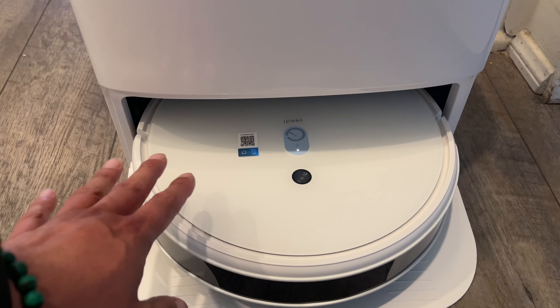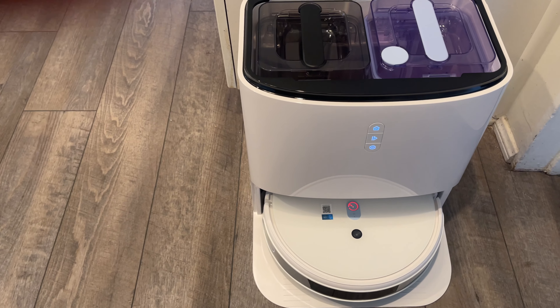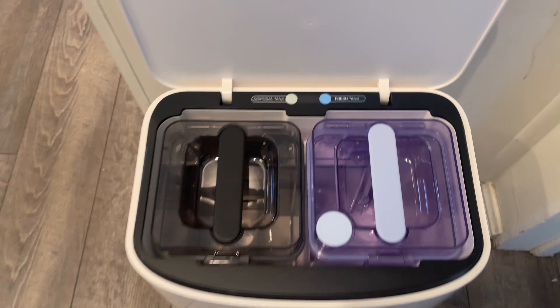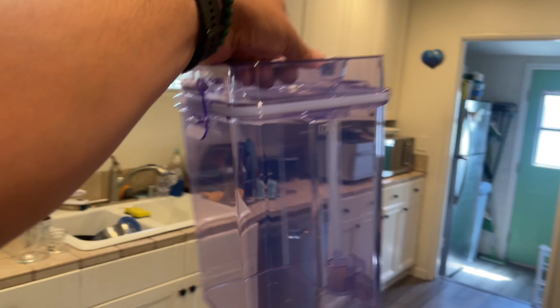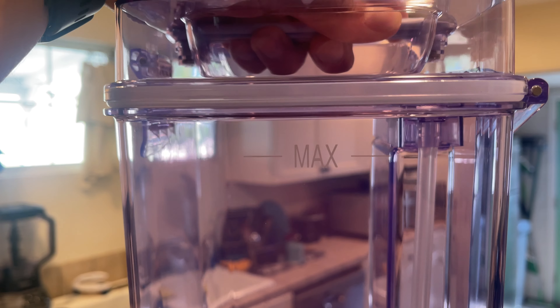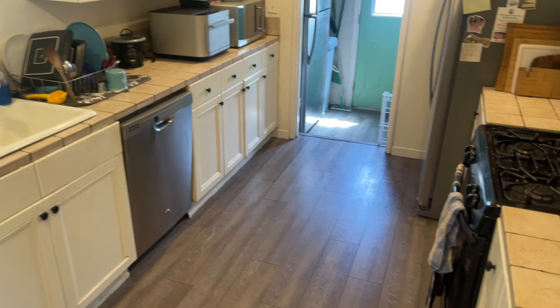So we have our station already plugged in. I've turned the vacuum on and placed it in the station so it can start charging. The next step is to download the app so I can continue setup on my smartphone, and to fill the freshwater tank. Both of these tanks just slide right out, as you can see, and you're supposed to fill them to that max line. We'll do that in just a moment, then install the mopping pads on the vacuum itself, and then we'll do a little bit of a demo on our kitchen floor.